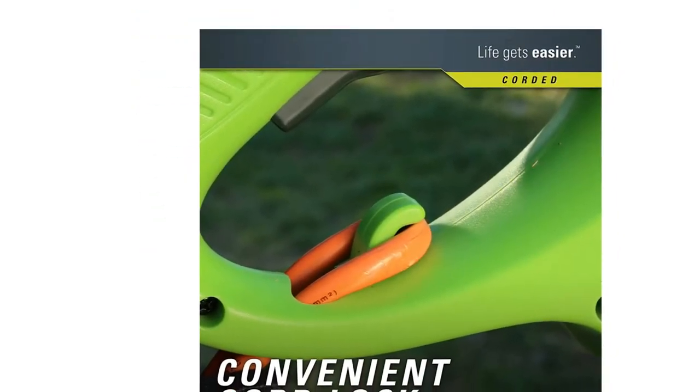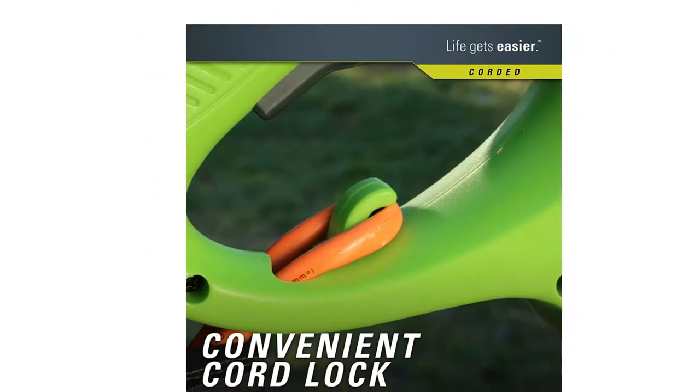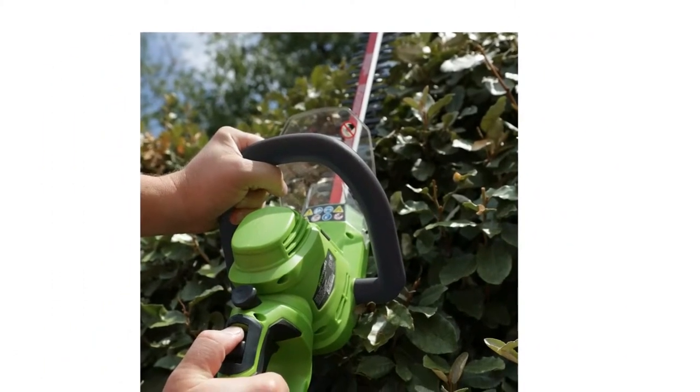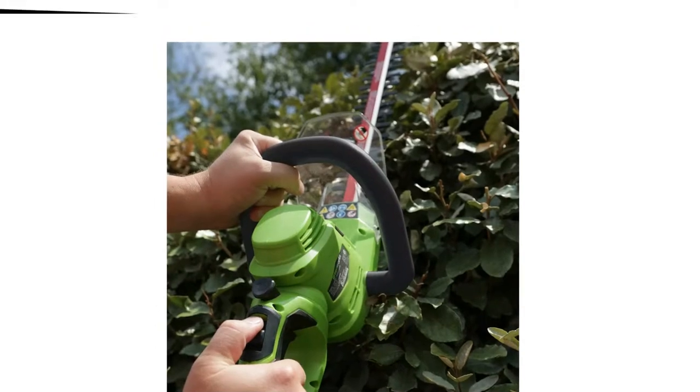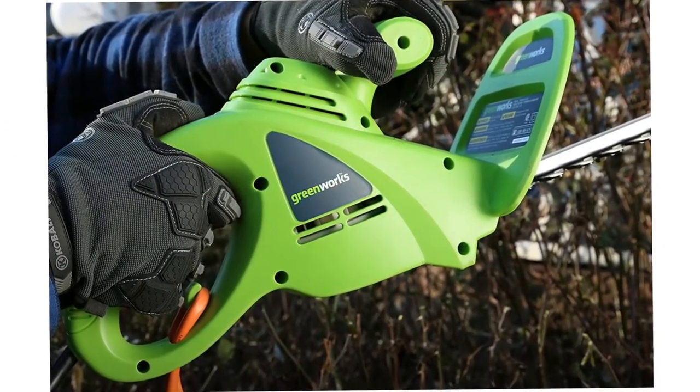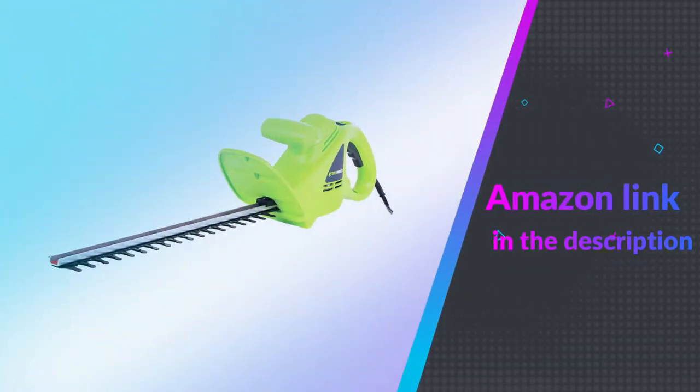In addition, if you are concerned about carbon pollution, this is the trimmer to go for. Greenworks prides itself on making products with zero carbon footprint. This means you get to have quality and environmental conservation in one product. If you like this product, please check out the Amazon link in the description below.